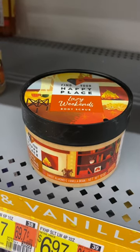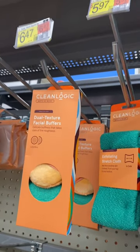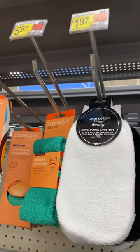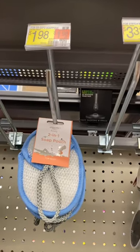It works really well especially in the wintertime. They also have a body scrub for $6.97, facial buffers I've never seen before for $6.47, an exfoliating cloth for $1.97, another one for $5.97, and a soap pouch for $1.98.